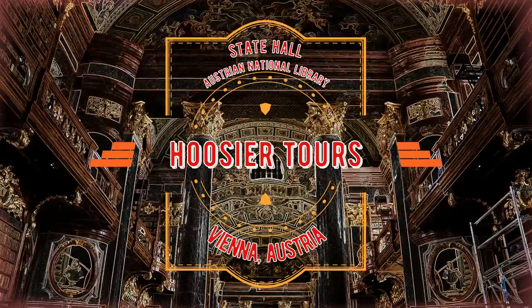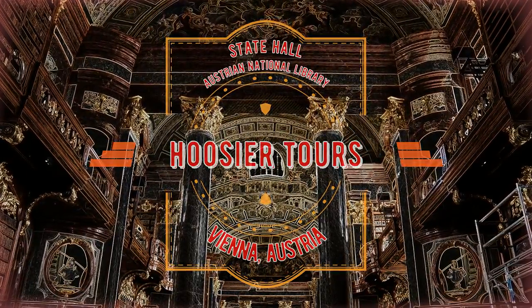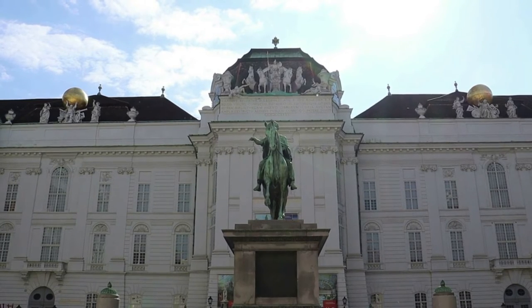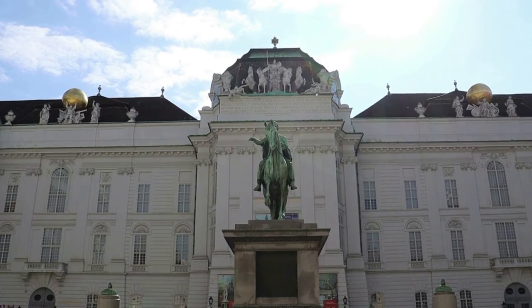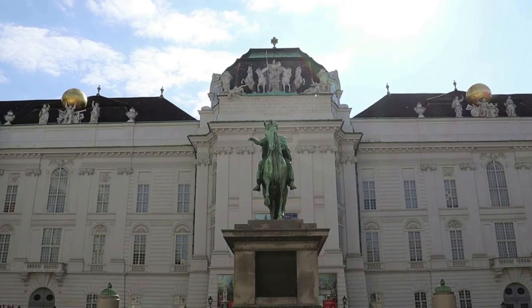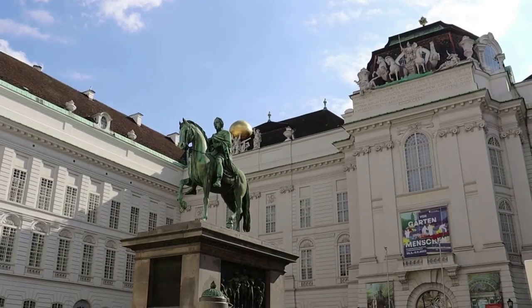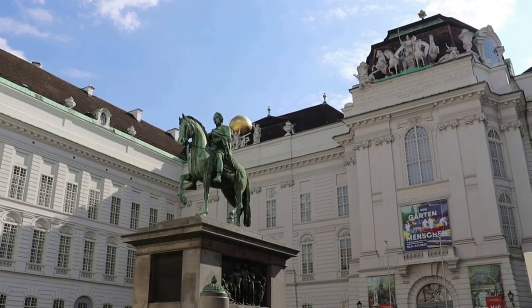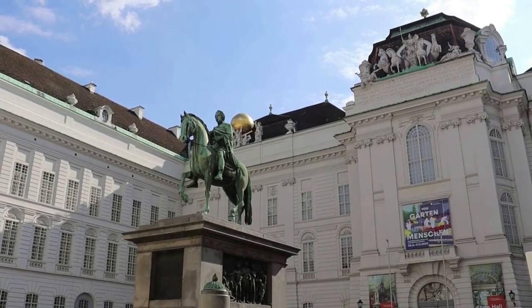I am in Vienna, Austria outside the State Hall of the Austrian National Library. The State Hall is legendary for being one of the most beautiful libraries in the world, so I am really excited to go in and explore it. This is just one section of the massive Austrian National Library, one of the largest libraries in the world.